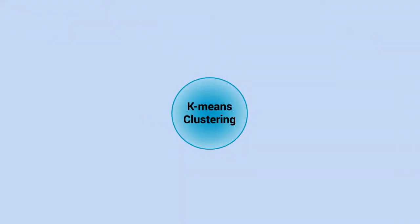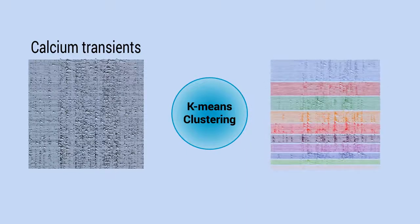We recorded the neural activity of large neuronal populations in the dorsal striatum with single-cell resolution, tracking each neuron's activity for several days. Then, by using a k-means-based clustering algorithm, we wanted to study the difference in neural activity patterns to see if we could find groups of neurons with similar activity profiles, and if so, how these neurons are distributed spatially on the dorsal striatum.